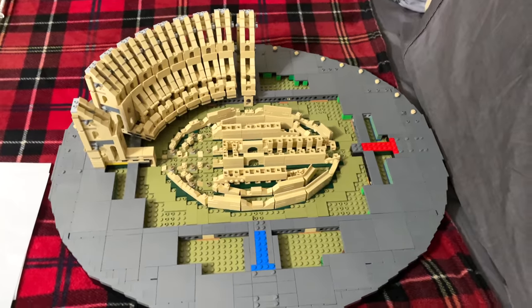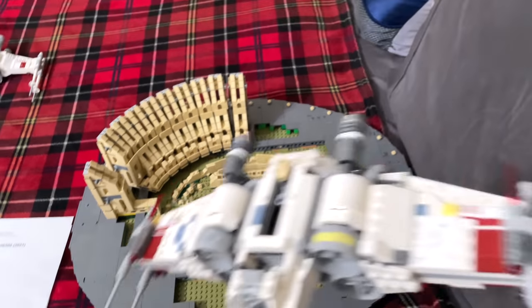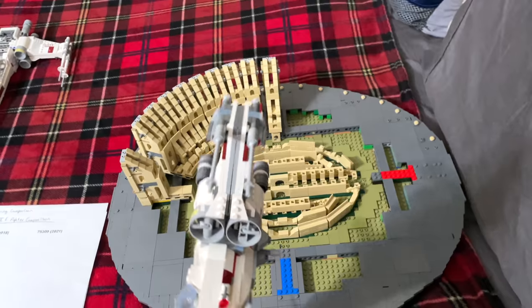Everything else I should have. Definitely gonna build more of the Coliseum, because I need to have this done by the end of the week. I did not think it was gonna take this long, but I guess I should have noticed. The biggest, like I said, ever.